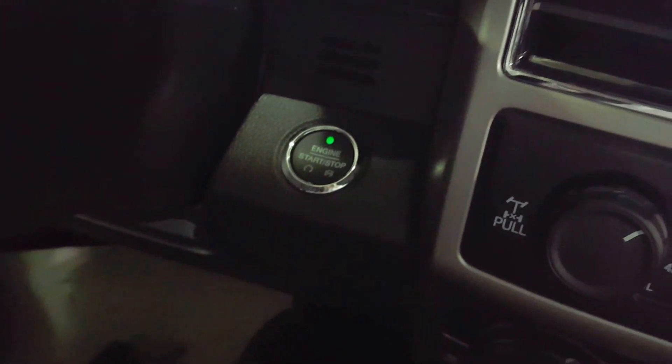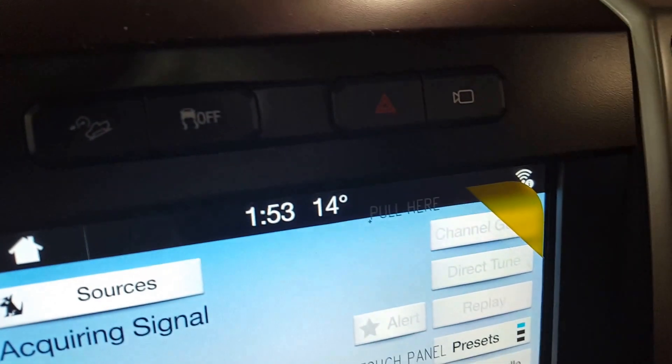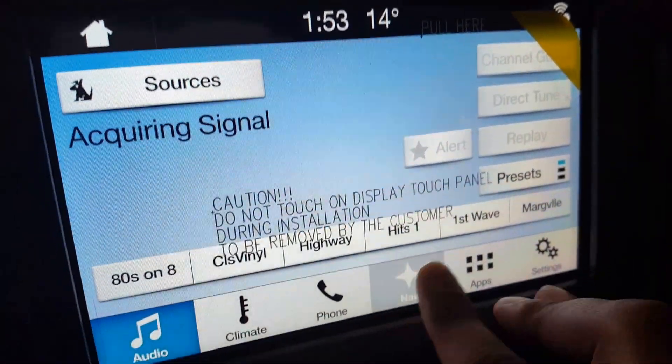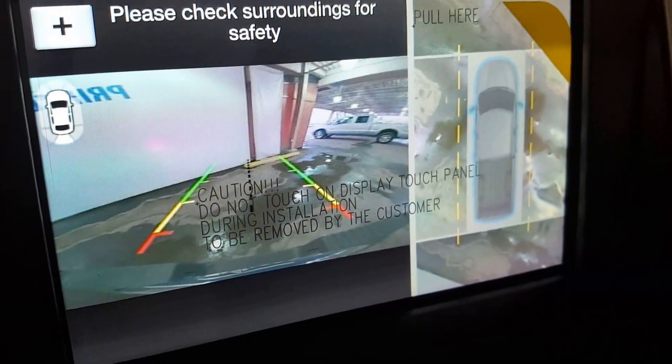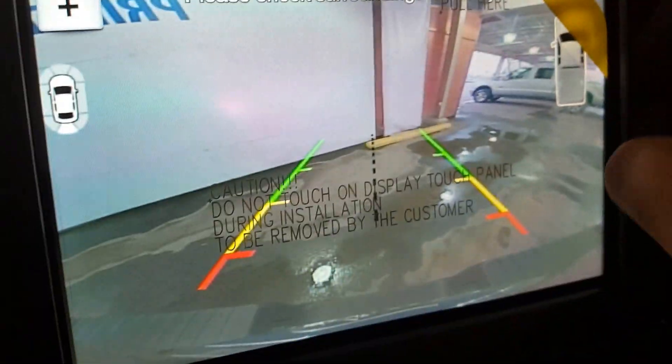All you've got to do to start up this truck is simply press the button — you've got your push button start, 4x4 settings, and on your main dash a nice big touchscreen monitor with navigation as well as your backup camera. You can change the views by simply pressing that button right there.